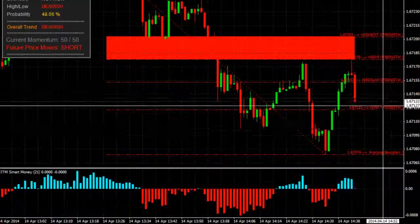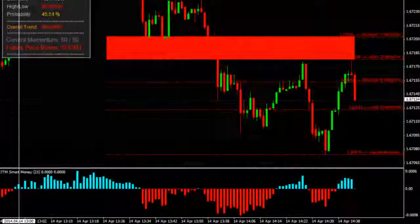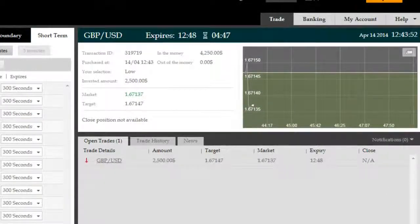So we're in the trade now, and we'll come back to you shortly, a minute or so before expiry, to show you the results. Pretty good trade from the looks of it.